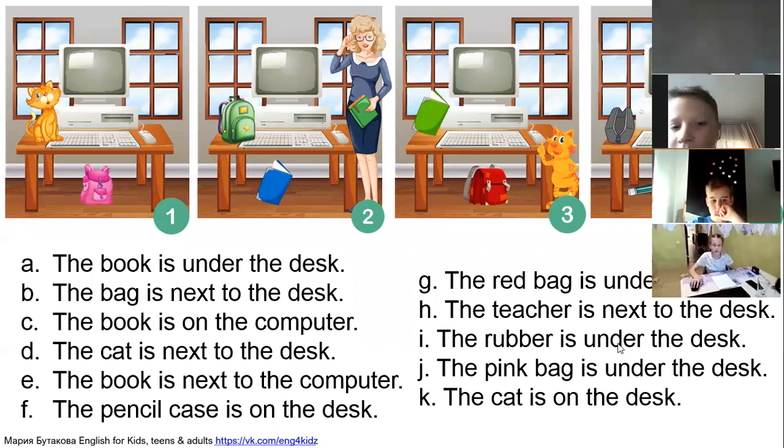The book is next to the computer. Varia, which picture is it — one, two, three, or four? The book is next to the computer. Picture three — that's right. Yoanna, sentence F is yours.